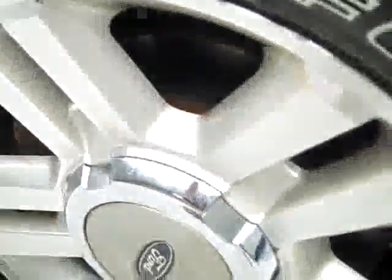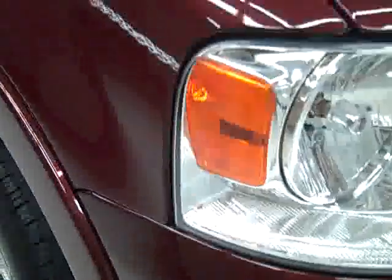BF Goodrich long trail tires with about half the tread left, maybe a little bit under that. Factory painted alloy rims.